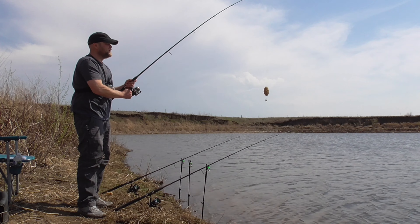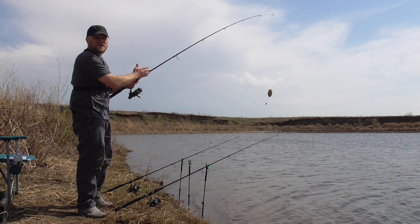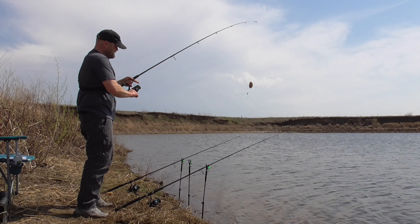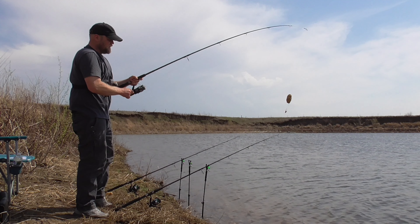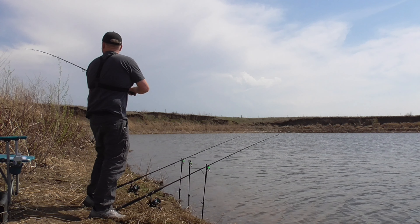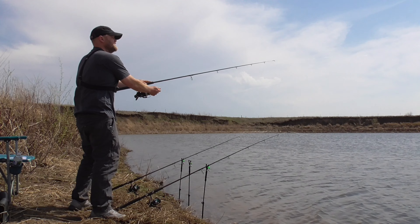This pack bait is left over from that previous trip — it's just oats, sweet feed, pears, and vanilla. Banana tiger nuts on the hair, and there's that pack bait on a 99 rig. This is just an old gravel pit and it's my first time fishing it this year.